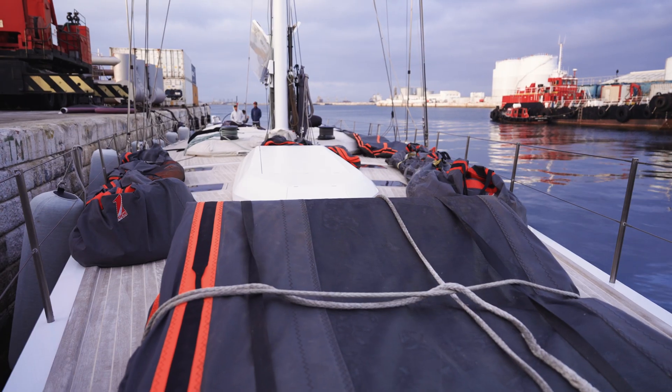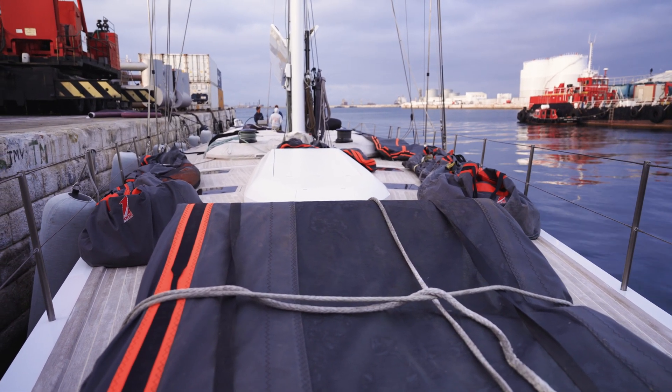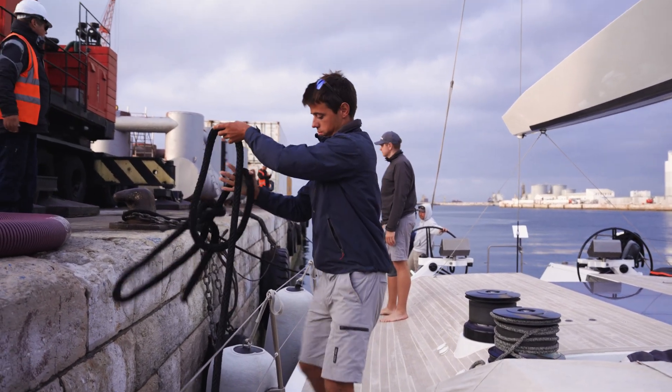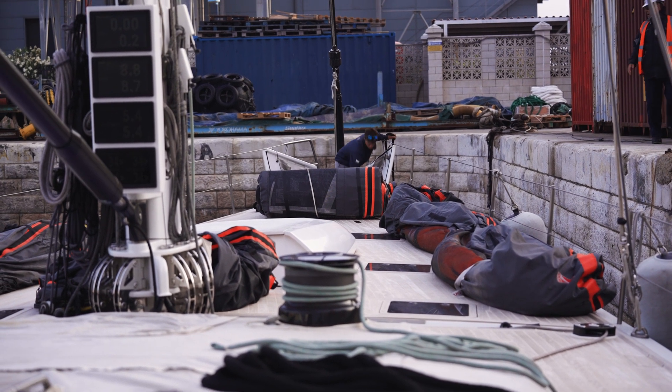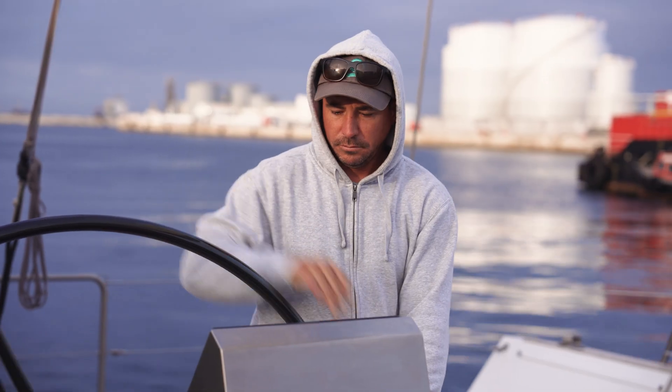So the yacht found itself in Gibraltar. We had to pack the sails up and ship them to Gibraltar in time to meet with the yacht and our sea trial crew and our movie maker who was recording our every step. So that's a logistical challenge, which fortunately went swimmingly well.